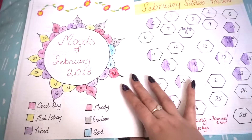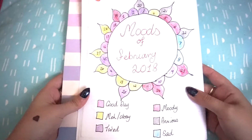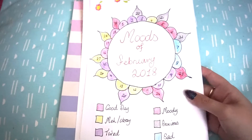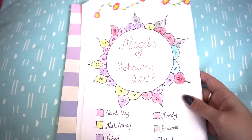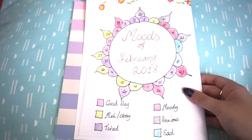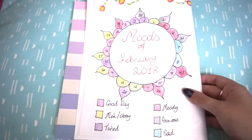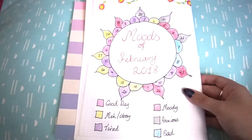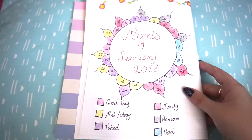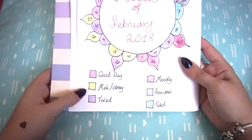Next we have my Moods of February. As you can see, I had quite a few tired days, mainly to do with my illness at the moment. I found this quite helpful when I remember to fill it in. My overall mood lately has been tired, so it was quite easy to remember how I felt each day. I tried to keep the flower theme going, and I have a little color grid at the bottom showing which color represents which mood.